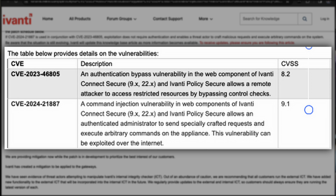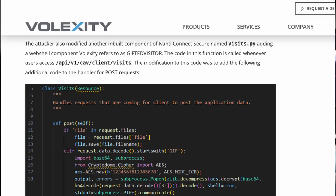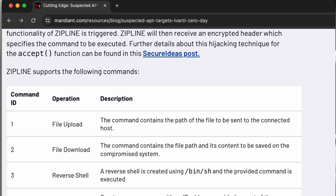These are significant because they're being chained together to gain access to the device itself, modifying it for credential collection by altering an existing JavaScript component. In addition, they're installing a web shell for persistent access and running commands, including installation of a more complex backdoor that allows tunneling into the target network.